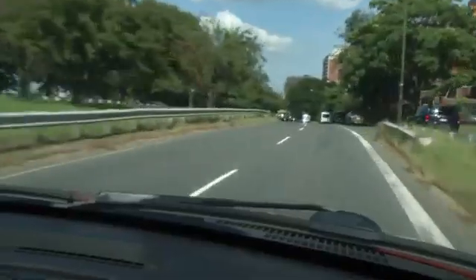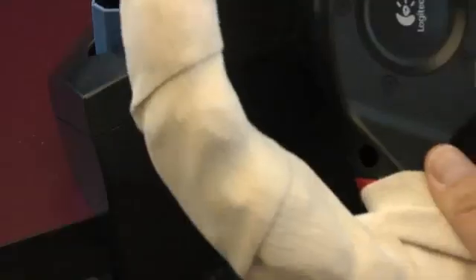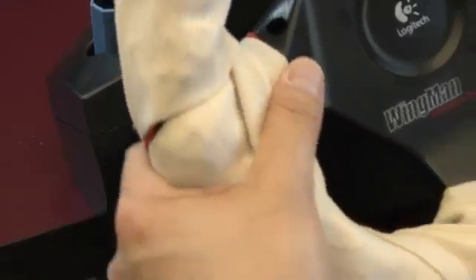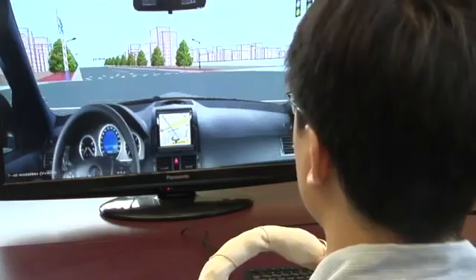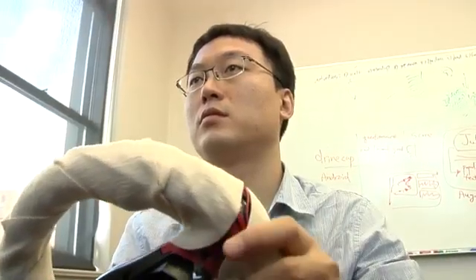Drivers' interaction time with a visual map was reduced, so they could take their eyes off the road less. Drivers keep their eyes on the road longer with a combination of audio and steering wheel vibration directions. The science of touch helps keep drivers safe and eyes on the road. I'm Josh Lebowitz reporting.